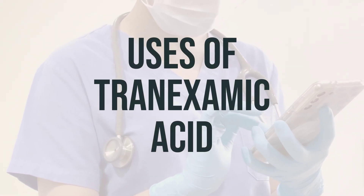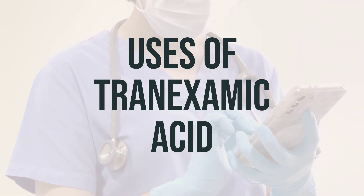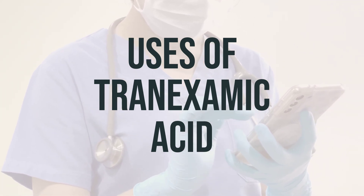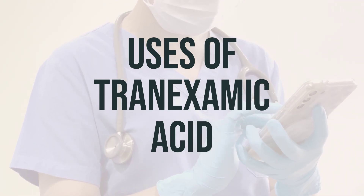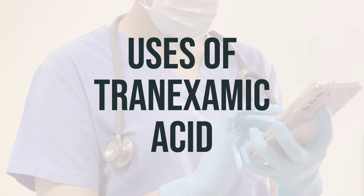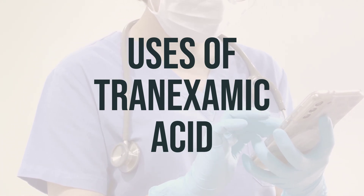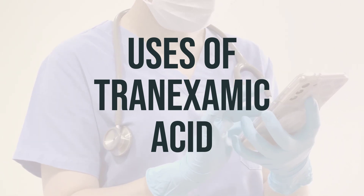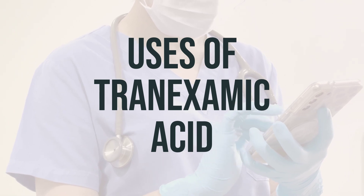Tranexamic acid is used to treat heavy bleeding during your menstrual period. It works by slowing the breakdown of blood clots, which helps to prevent prolonged bleeding. It belongs to a class of drugs known as antifibrinolytics. It is not a hormone, so it does not treat other menstrual or pre-menstrual symptoms, stop your period, or act as a form of birth control. It also does not protect against sexually transmitted diseases.